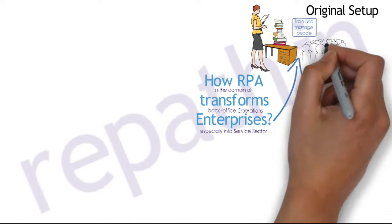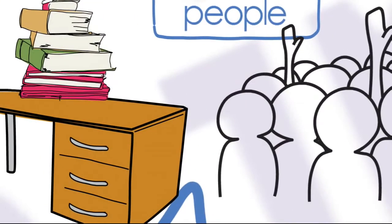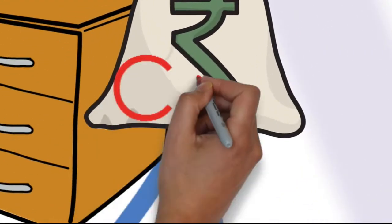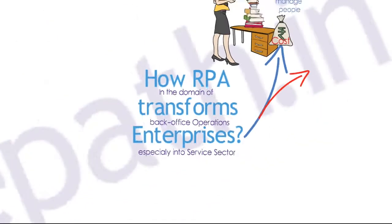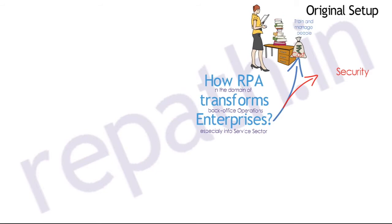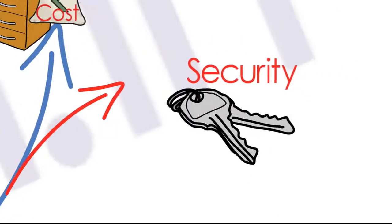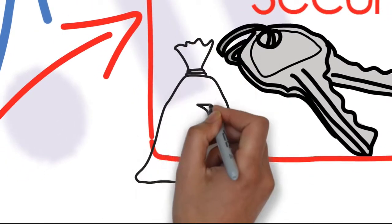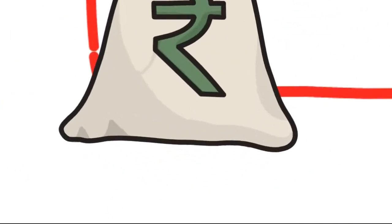This involves a lot of cost and training procedures, after which the quality of each operator must be constantly monitored. Security controls are put in place to comply with data breach concerns, adding further cost on top of training and quality management. And still, data theft takes place here and there, as humans are naturally capable of breaking rules.